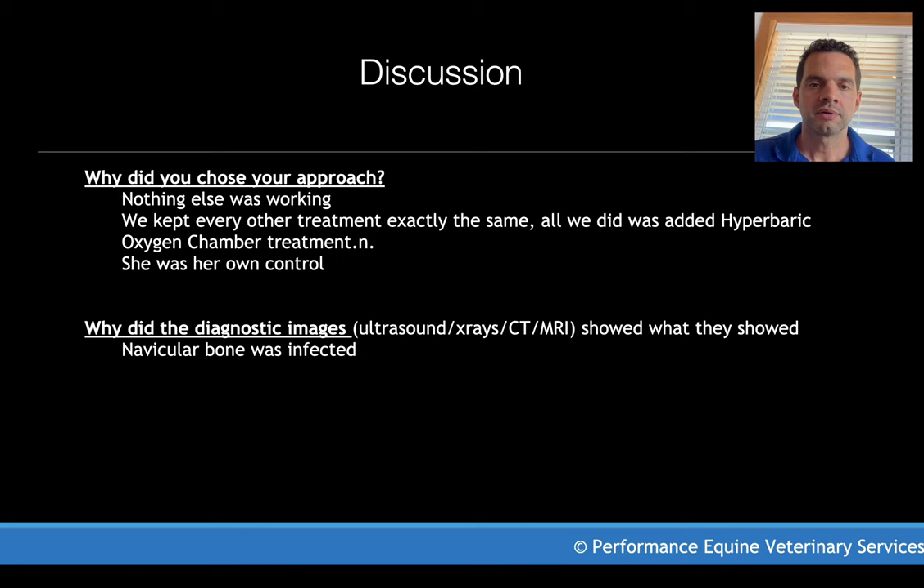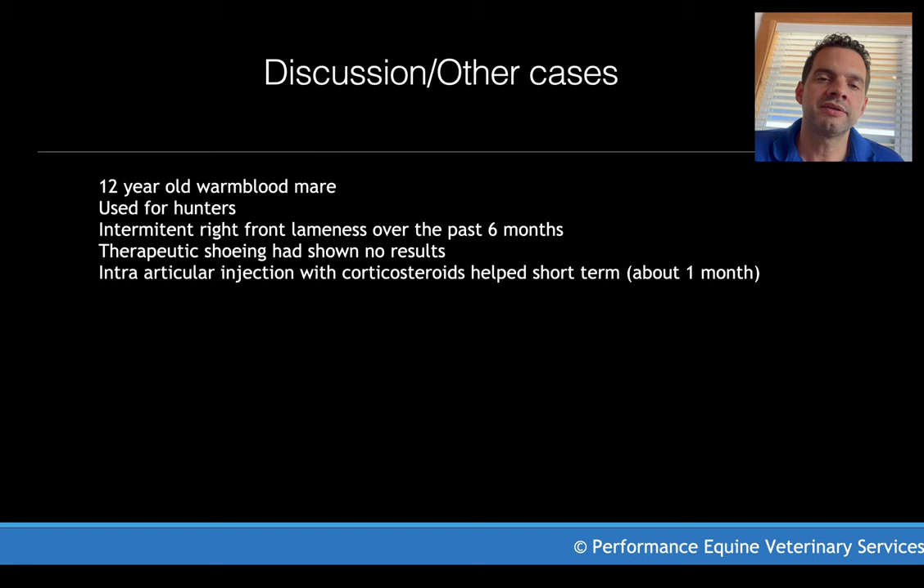Imaging-wise, we didn't repeat the MRI. It would have been nice, but we knew the horse was infected and we knew what was going on. Economically, it made a lot more sense for the owner to invest in treatment that was working rather than doing more diagnostics. A good case like this teaches a lot — one of the things it teaches is how to approach a case like this in the future.